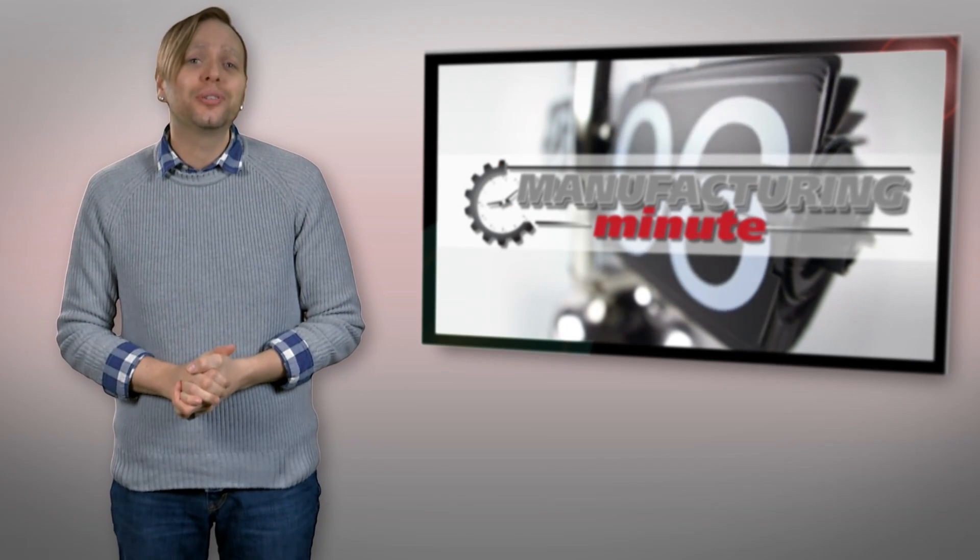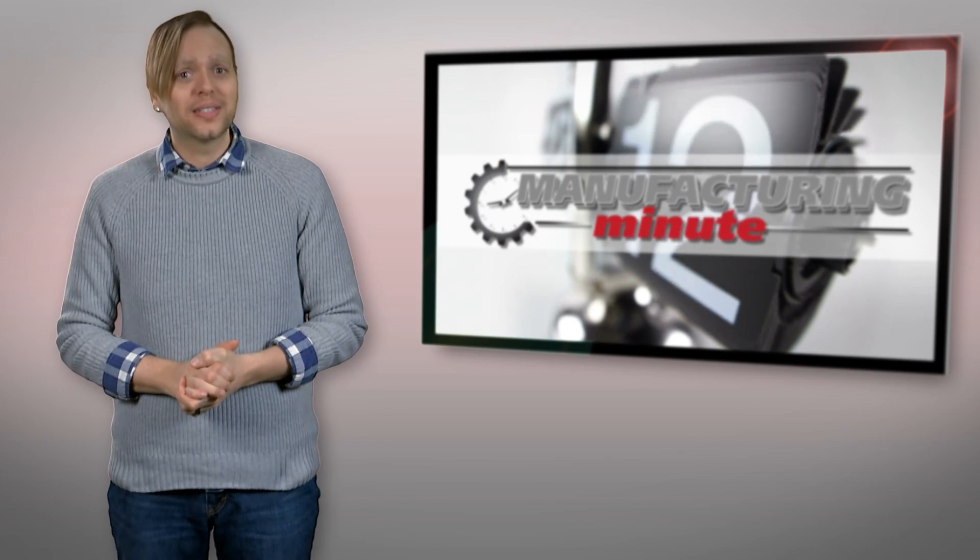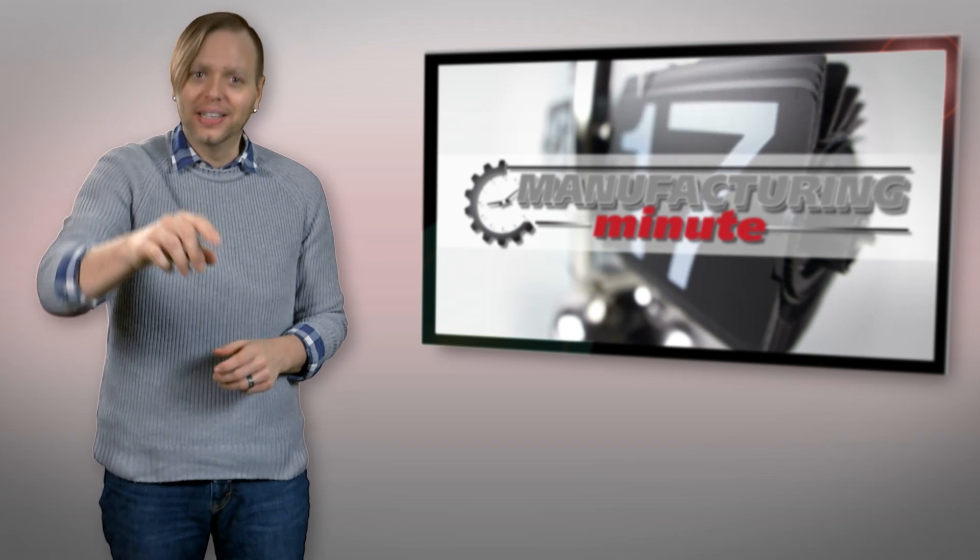In this episode: a super clean way to produce hydrogen and edible robots. Welcome to your Manufacturing Minute.